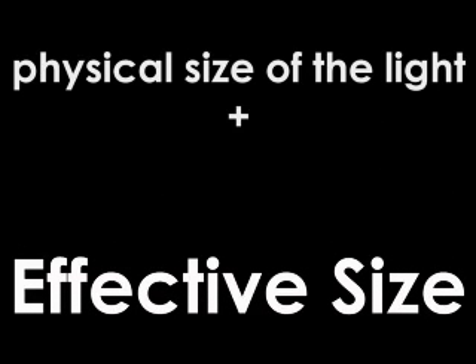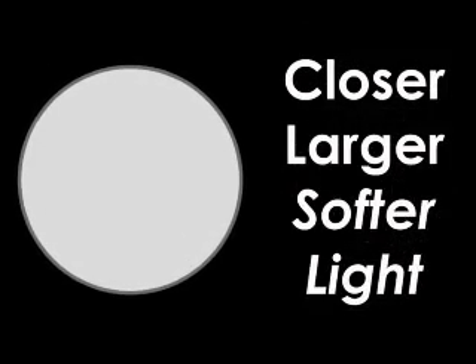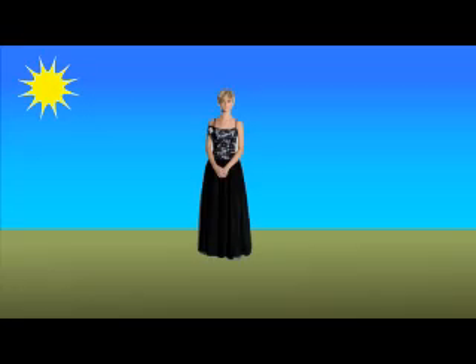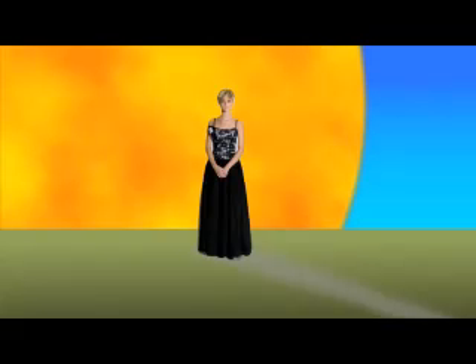An important term is effective size. The effective size of a light is based both on the physical size of the light and its position in relation to the subject. In other words, the closer a light is to the subject, the larger its effective size and the softer the light will be. The farther away a light is from the subject, the smaller the effective size and the harder the light will be. To illustrate this point, let's look at the sun. Although the sun is 100 times the width of the earth, it looks like a tiny speck in the sky — that's because it's 93 million miles from the earth. This makes the sun's effective size very small and therefore it gives off very hard light. If we were able to move the sun very close to the earth, its effective size would be much larger and the light it casts would be much softer.